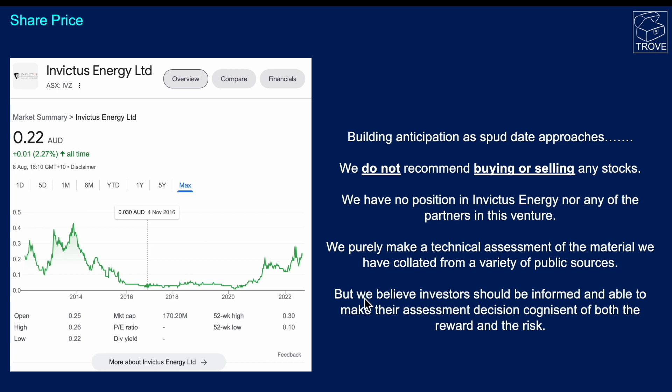Here's the share price through time — benign for a number of years, and it seems there's building anticipation as the spud date approaches. We do not recommend buying or selling any stocks. We have no position in Invictus or any of the partners in this venture. We purely make a technical assessment of the publicly available material, and we believe that investors should be informed and able to make their own assessment based on the risk and reward for this opportunity.